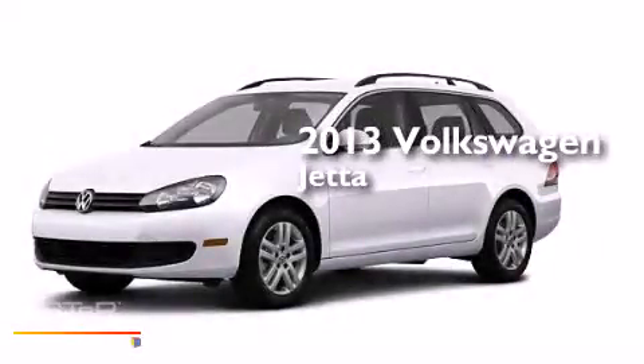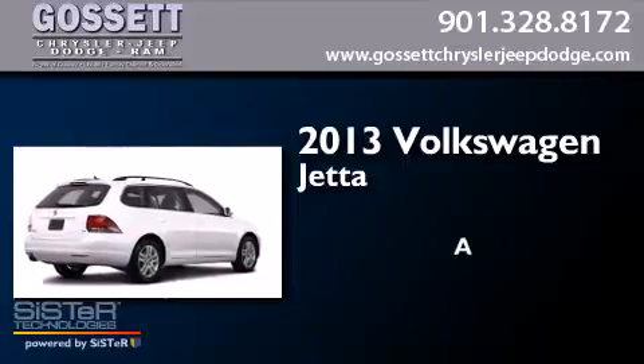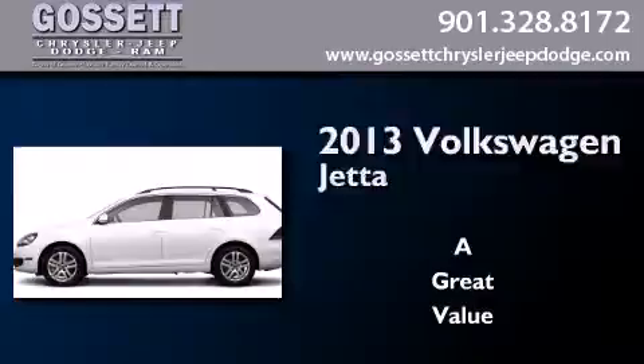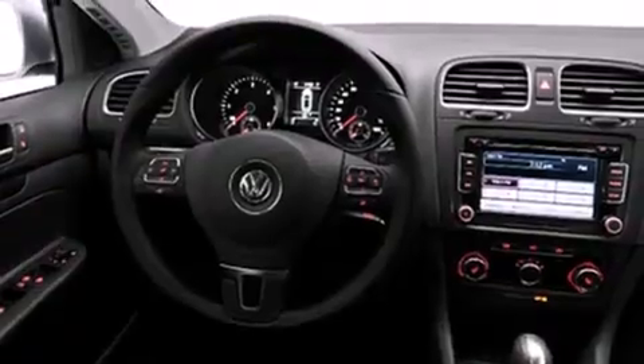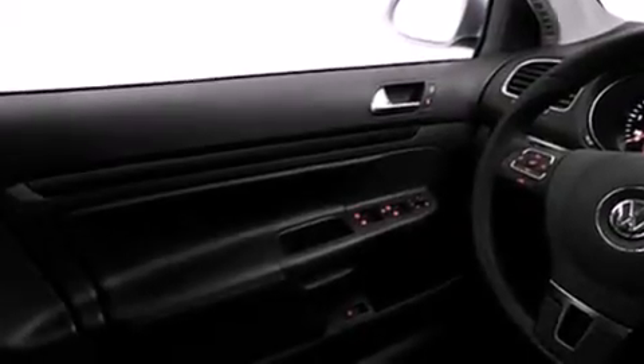This is a brand new 2013 Volkswagen Jetta. Its top features include a low-tire pressure indicator, commercial-free satellite radio, roof rails, and a sunroof that enables you to fill the cabin with fresh air at the push of a button.